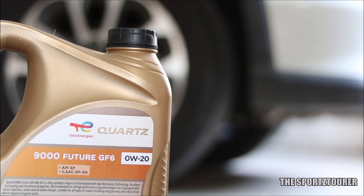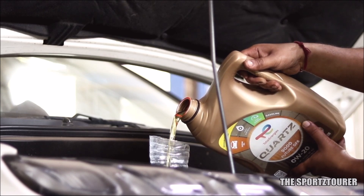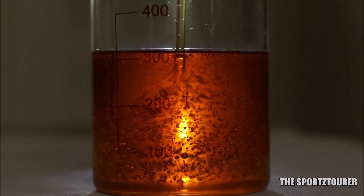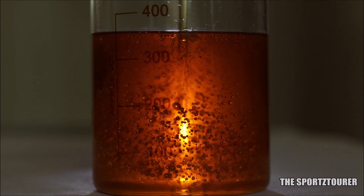The GF6A oils are said to have better HTHS value and possibly better tribological protection, unless your engine is designed to run on a 0W16 engine oil. We also see the obvious jump in kinematic viscosity from the Total 0W16 to 0W20 grade, where the kinematic viscosity at 40 degrees Celsius has jumped from 36.4 mm² per second to 45.14 mm² per second.